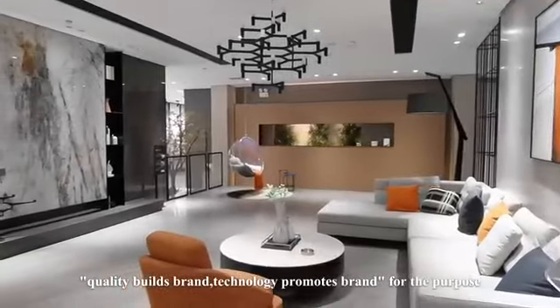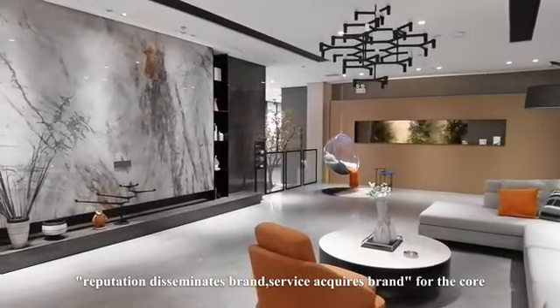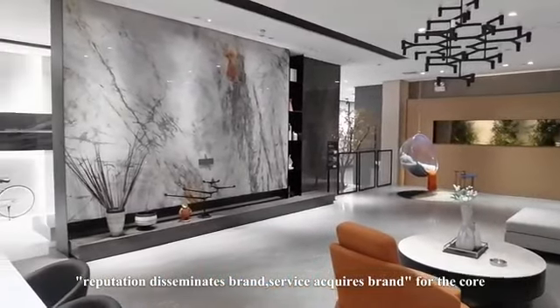Yuan Jing Porcelain Tiles uses quality to build brand, technology to promote brand, reputation to disseminate brand, and service to acquire brand as its core purpose.